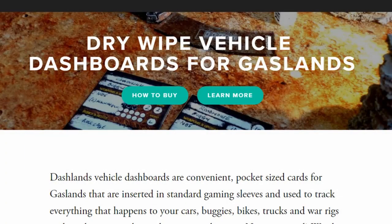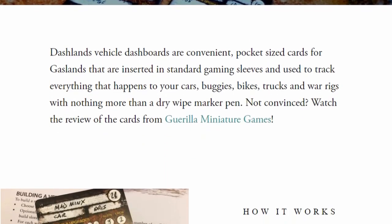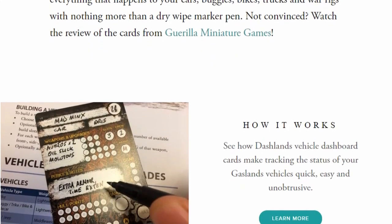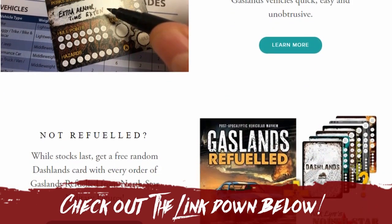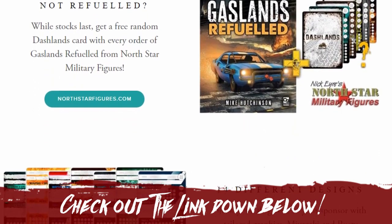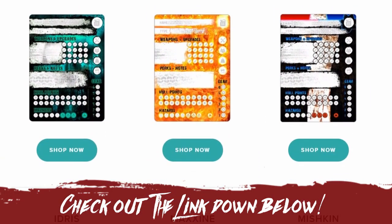That's right, this month's competition — the Weird and Wonderful Contraptions competition — has been brought to us by our sponsor, Dashlands, which provides wonderful card accessories for your games of Gaslands, including sponsor-specific cards for when you're building your teams.